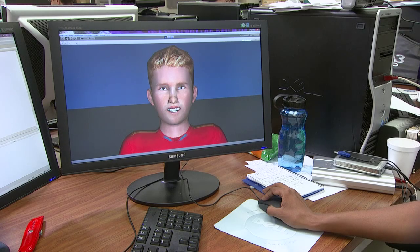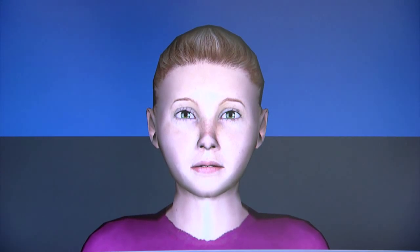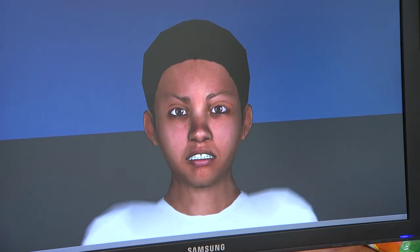Sarkar says they are also developing computer games, including one teaching children to read facial expressions, an issue for many with autism. Think about all the learning opportunities that might come from that, and how powerful that could be.